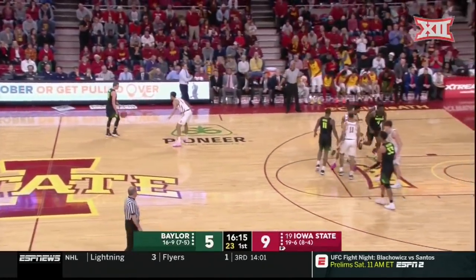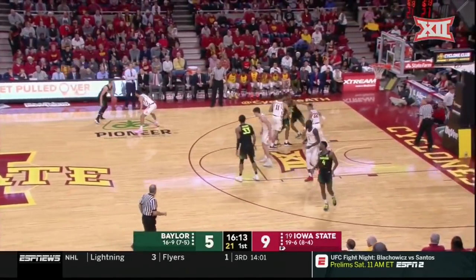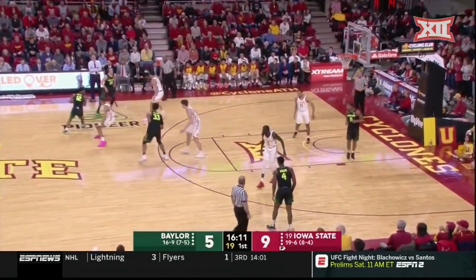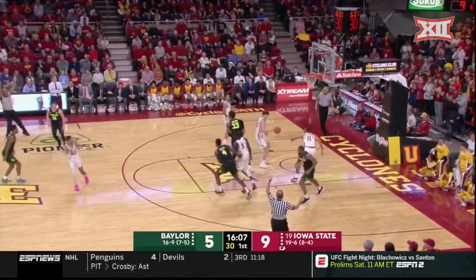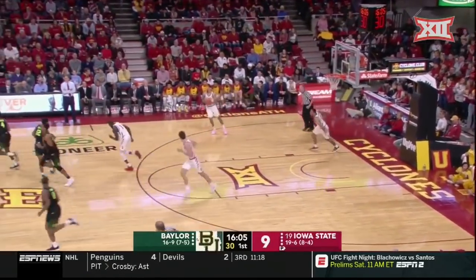I'm telling you, if this guy's going to continue to shoot like that, he's going to be one of the best players in the Big 12, because he does so many other things — put the ball on the floor, pass, rebound. Oh my goodness, Jarrett Butler from way downtown.